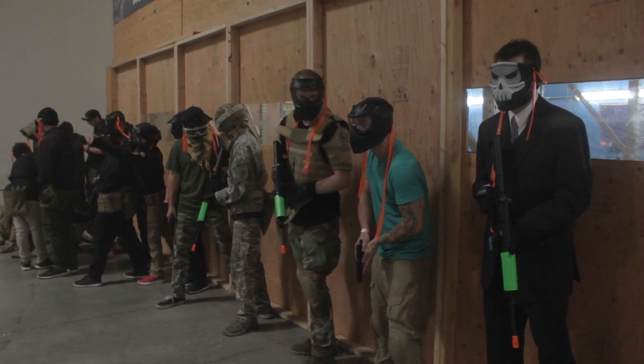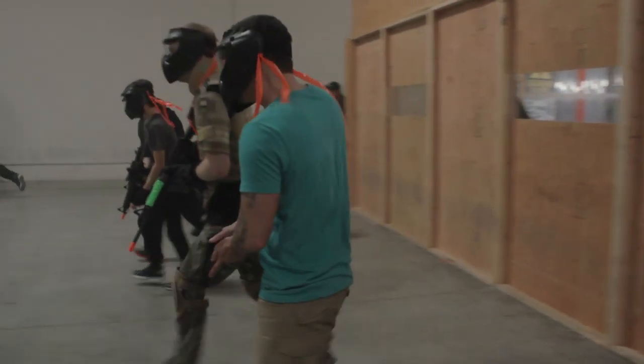We did a casting session with a casting director. The casting director said, 'Hey, since these guys don't know each other, you should have everyone play an Airsoft game together.' I was like, that's a fantastic idea — so that's exactly what we did. We went to Tac City North to play some BBs.